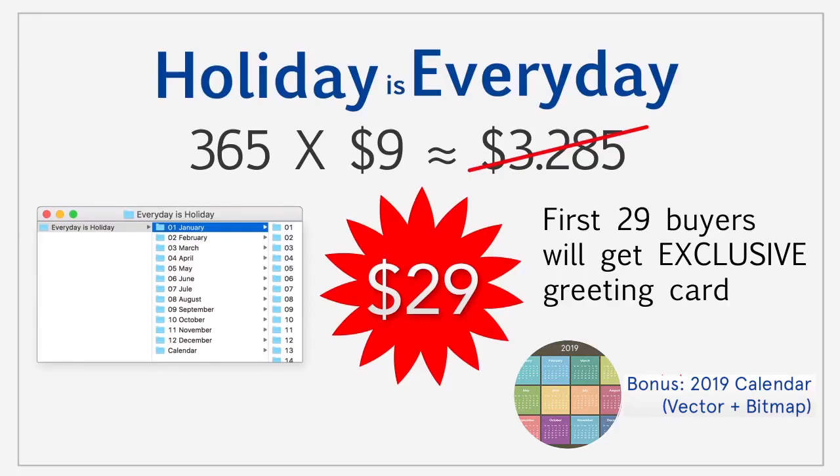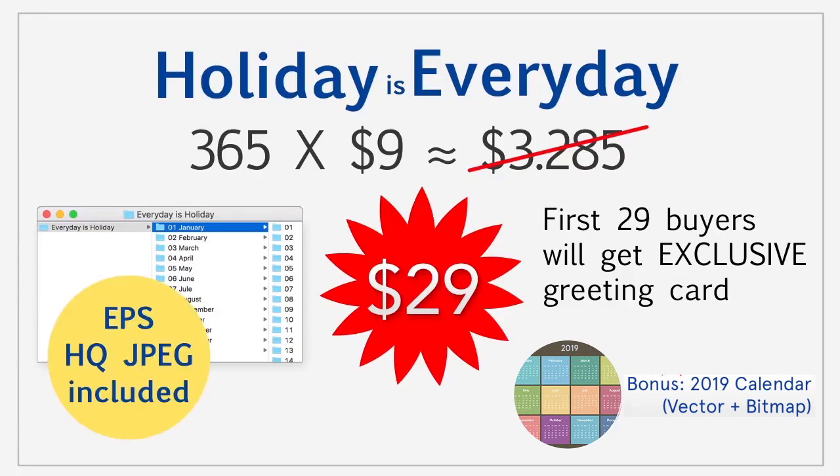Hold on, did I say you get a whole calendar for free? Well, you do! All cards come in high quality JPEG format and there are EPS vector files if you need them. Have a good one!